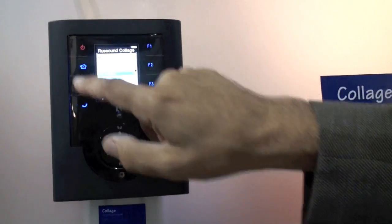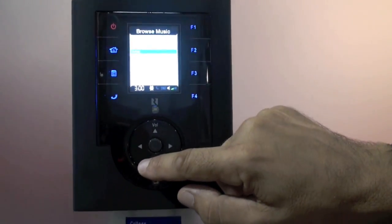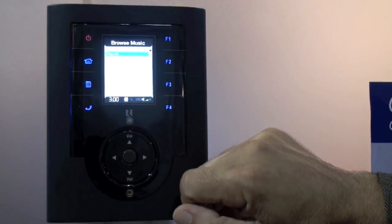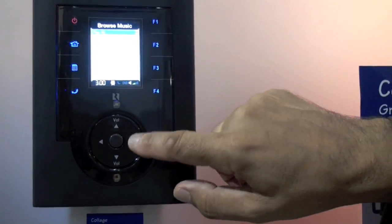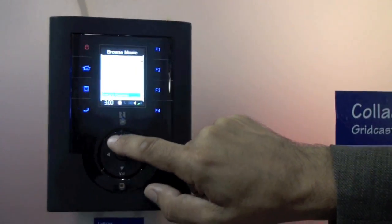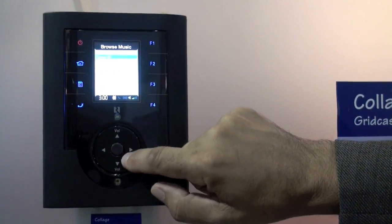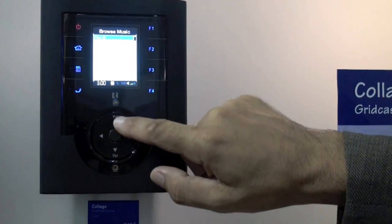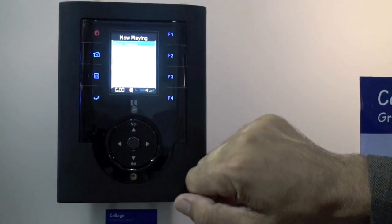So we would start by hitting home and if we wanted to listen to music, I would select music, and then I can select by album, artist, composer, genre, or playlist. So I'm going to go through the artist list and look for the artist of my choice. Let's select maybe some BB King. And now I get a list of all the BB King albums that I own. I can select an album and get a list of all the songs on that album — let's maybe listen to The Thrill Is Gone. And we'll tell that to play.